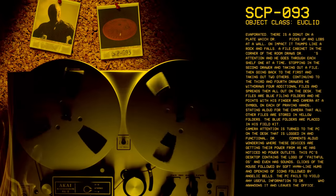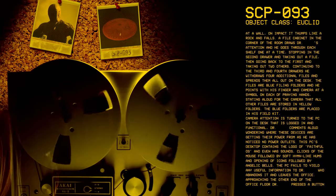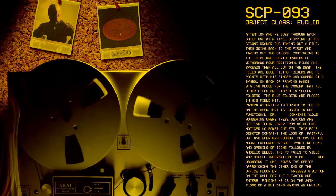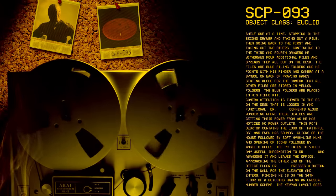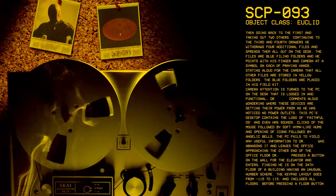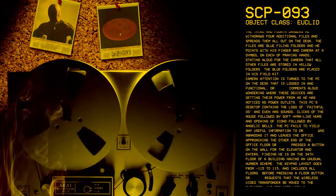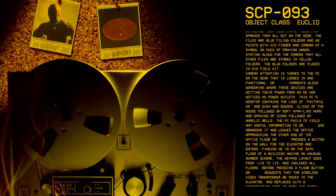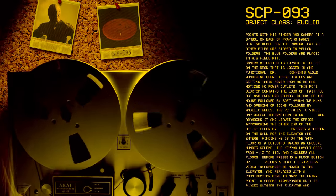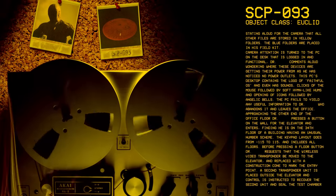Camera attention is turned to the PC on the desk that is logged in and functional. Dr. [redacted] comments aloud, wondering where these devices are getting their power from, as he has noticed no power outlets. This PC's desktop contains the logo of FaithfulOS and even has sounds — clicks of the mouse followed by soft hymn-like hums and opening of icons followed by angelic bells. The PC fails to yield any useful information and Dr. [redacted] abandons it and leaves the office.